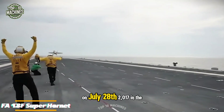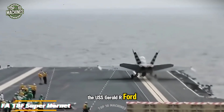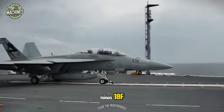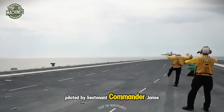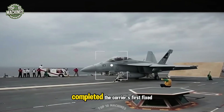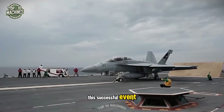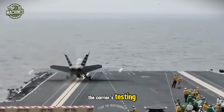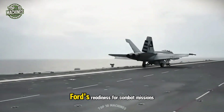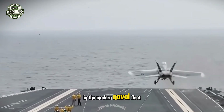On July 28th, 2017, in the Atlantic Ocean, the USS Gerald R. Ford marked a historic milestone. An F/A-18F Super Hornet piloted by Lieutenant Commander Jamie Struck of the 23rd Test and Evaluation Squadron VX completed the carrier's first fixed-wing launch. This successful event was a major step in the carrier's testing and evaluation process, demonstrating its readiness for combat missions and reaffirming its position as the most advanced ship in the modern naval fleet.